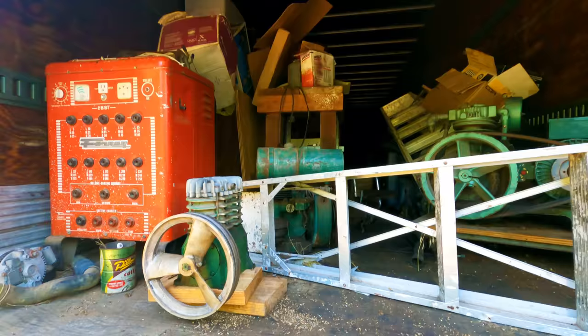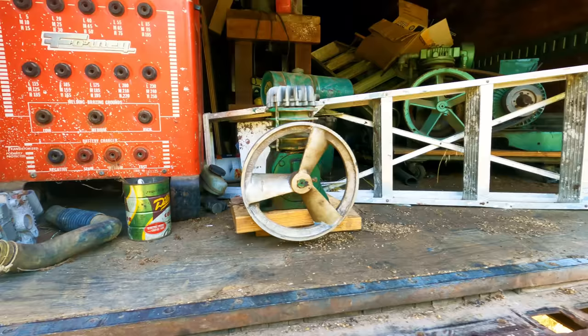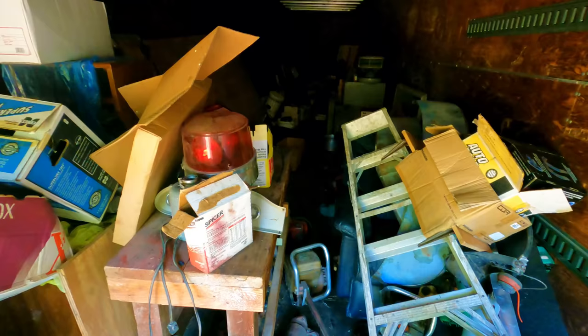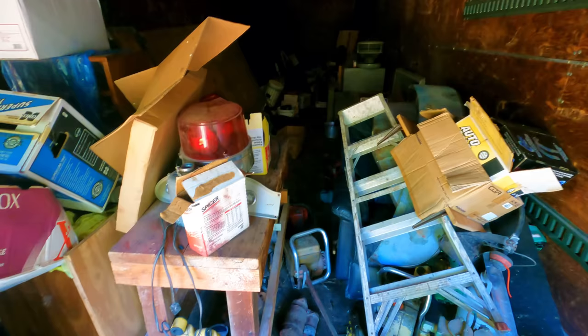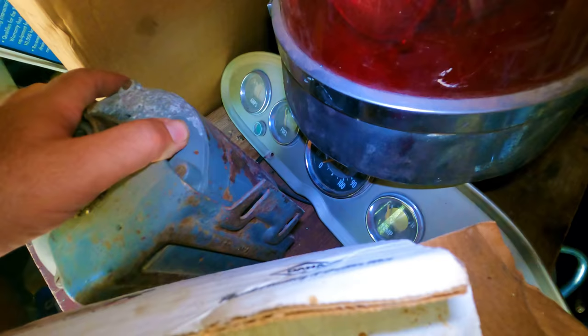That door is heavy — it doesn't go up very high. We got an old Forney welder, I think is what that says. Air compressor motor, an old cast iron engine, another old air compressor. There's quite a bit of stuff in here. There's an old red flashing light. International truck gauges — those are in really good condition, been in storage for a long time it looks like.